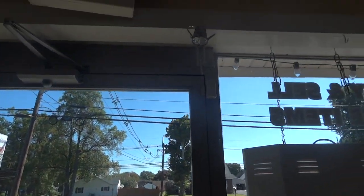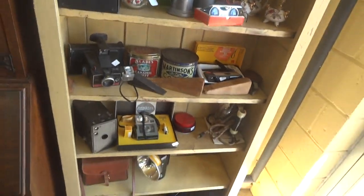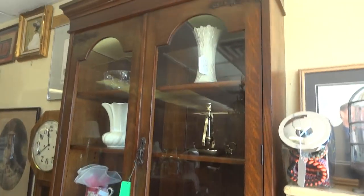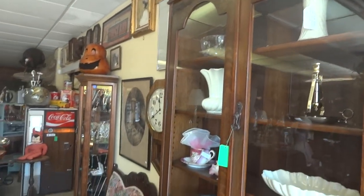We're walking in the store. That's our bells that you hear chiming away. Let's take a look at those. So here we have a secretary, made in England, 1850s.